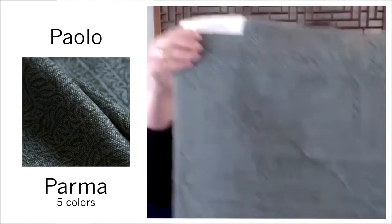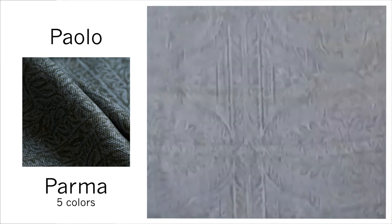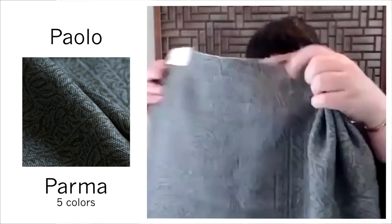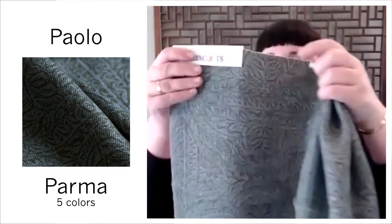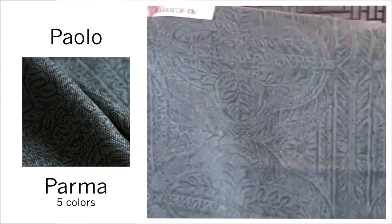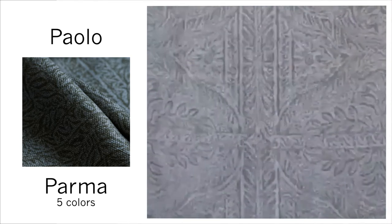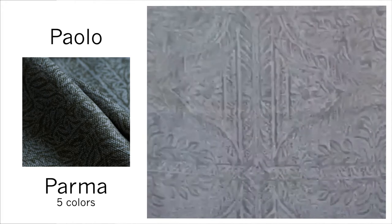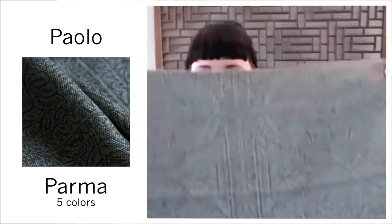Next we have one of my favorites, Palo — printed on 100% linen. This is a heavier ground but with a really nice drapeable finish. It was inspired by gilded tiles where the finish had worn away over the years, really trying to capture that feeling of time passing. Comes in Carrera, Aqua, Cedar, Como, and you're looking at Parma.